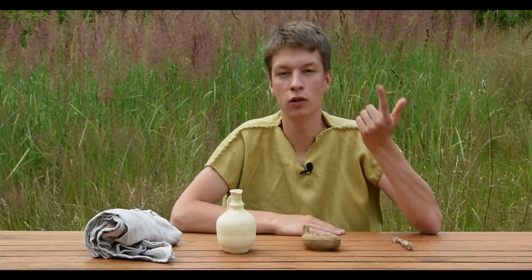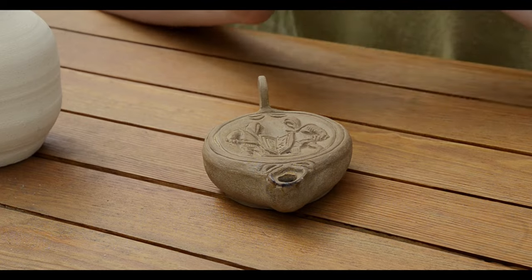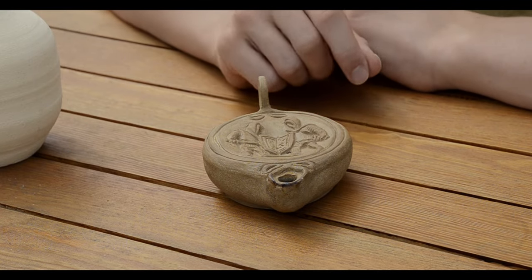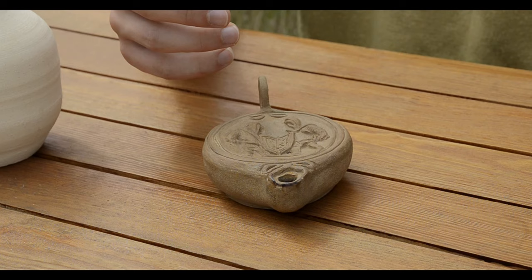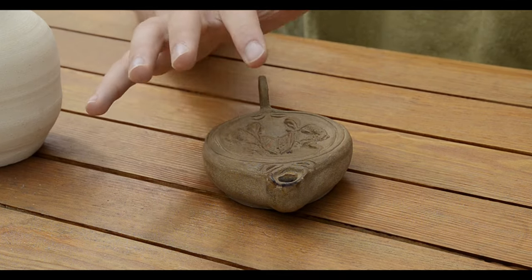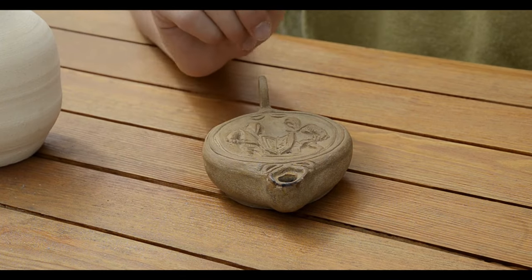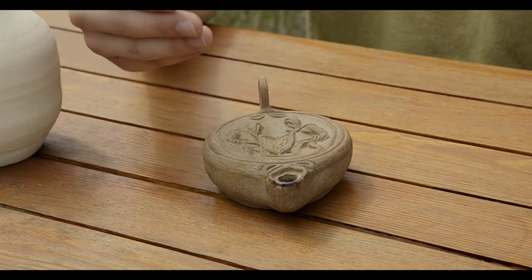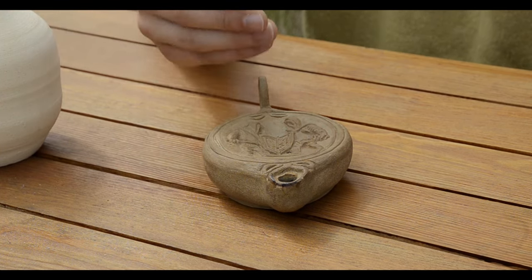In ancient times, oil lamps were made out of different materials such as stone, glass, or metal, but the most popular were clay ones, like this one here. If you wanted more light you could have more lamps, or if you wanted to be a bit more fancy you could buy a lamp with more holes and more wicks — but keep in mind that the more actively burning flames you had, the more oil was used and therefore the more expensive it was.